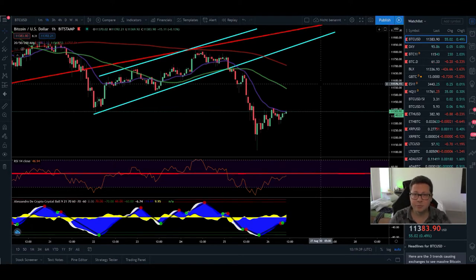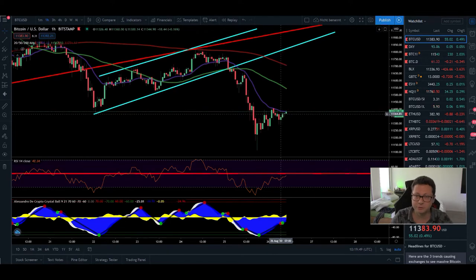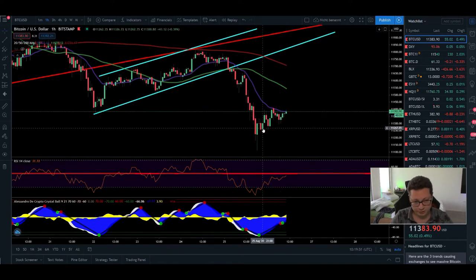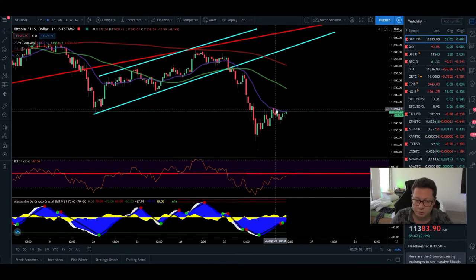Hello everyone, and thanks for tuning back in. Alessandro the Crypto here — I hope you're all doing fine. Let's start with our Bitcoin TA, because currently Bitcoin is looking like it's gearing up for another move to the upside. We've seen this big dump here to the bottom at $11,100, where we also had a buy signal in the one-hour, but it looks like Bitcoin is already struggling.